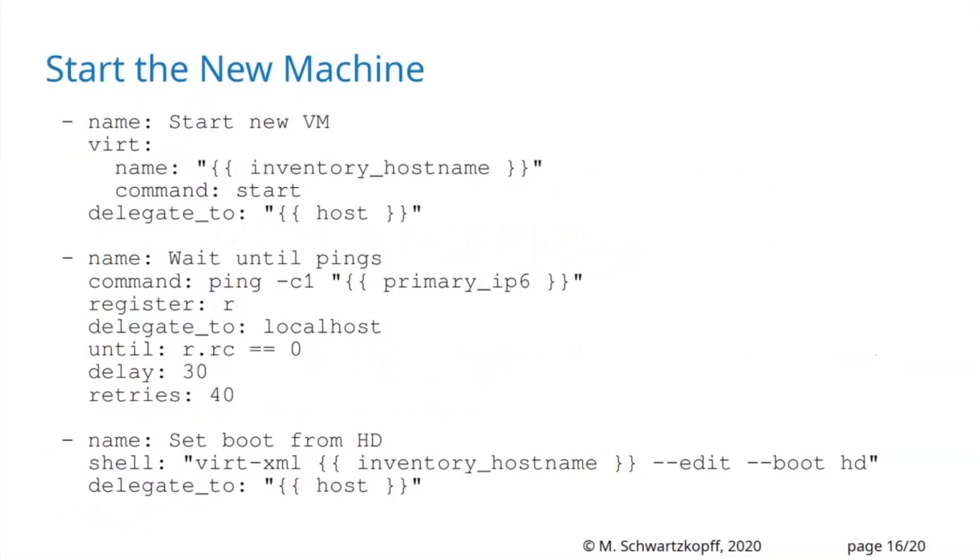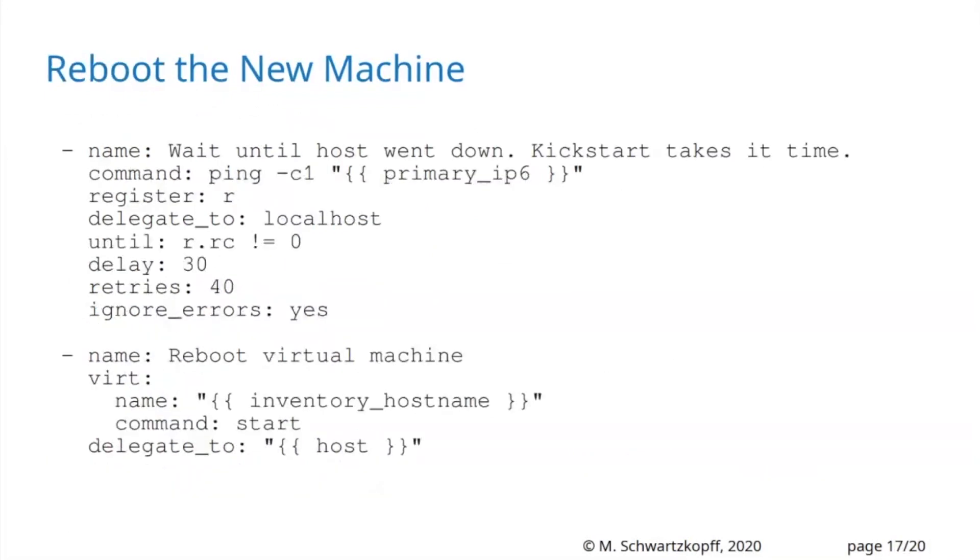Then I start it. The kickstart process takes its time — up to 10 minutes — so I have to wait a little bit. Then I set the boot device to hard disk so it doesn't use the kickstart process again. If it reboots, the machine is ready to use. It takes about 10 to 15 minutes maximum.